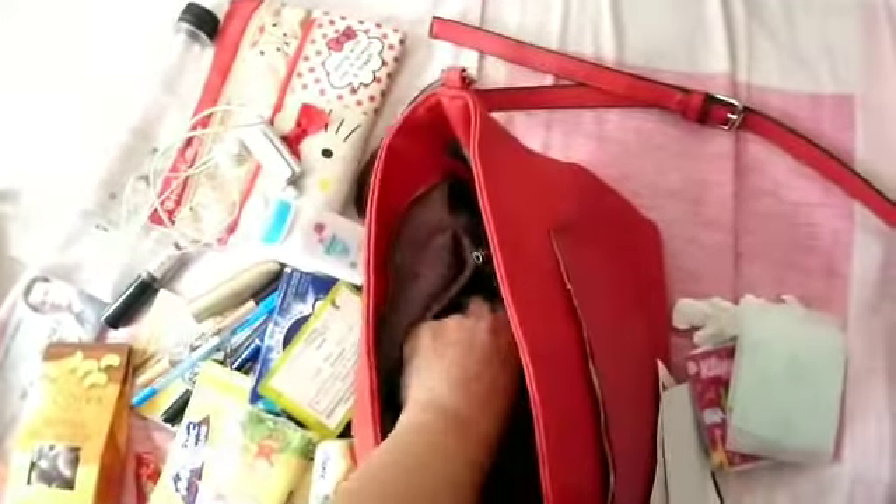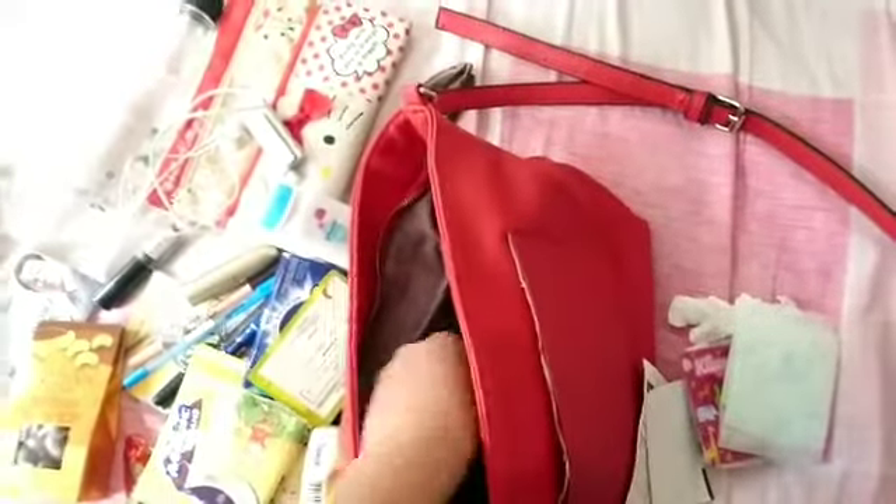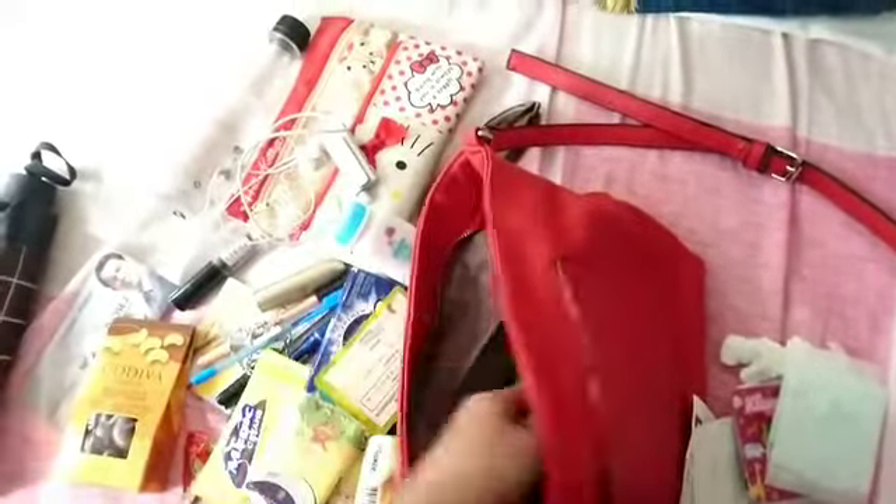My ATM card is here because I'm someone who doesn't like to bring a wallet. Since this bag is always open every now and then, I'm not bringing any wallet.